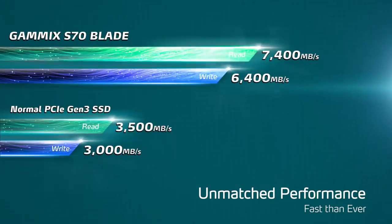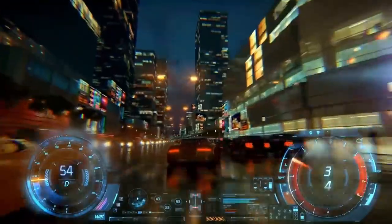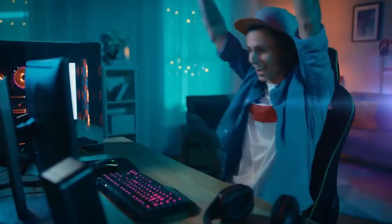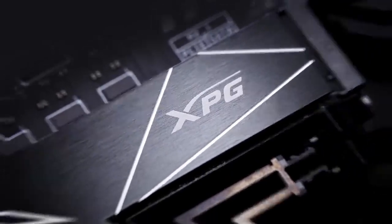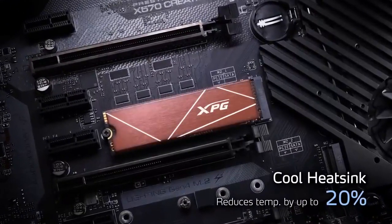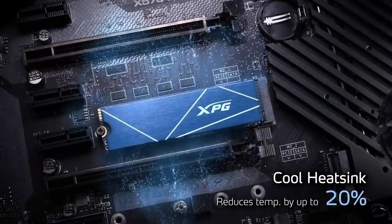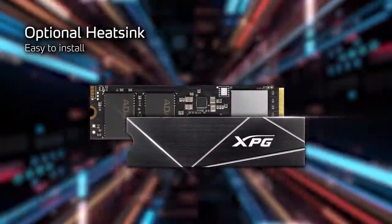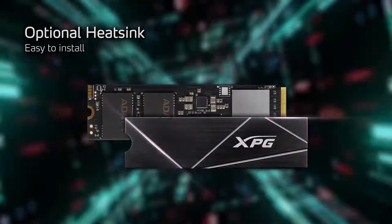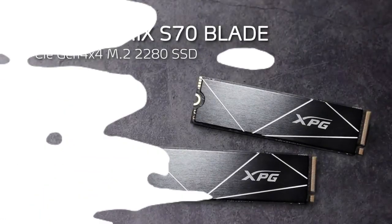The SSD delivers excellent random read and write performance, which is crucial for tasks such as gaming, multitasking, and content creation. It is also compliant with the NVMe 1.4 protocol, which ensures compatibility with the latest NVMe-enabled systems and provides optimizations for performance and reliability.